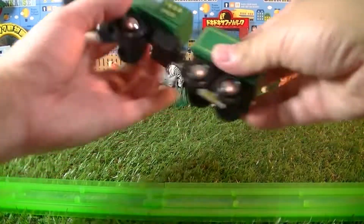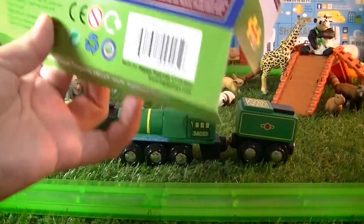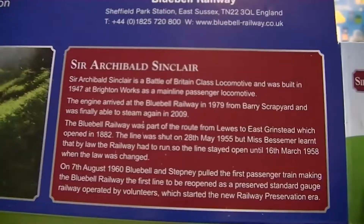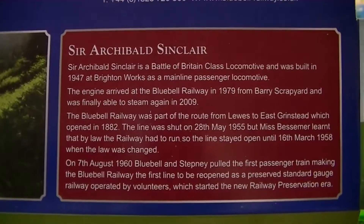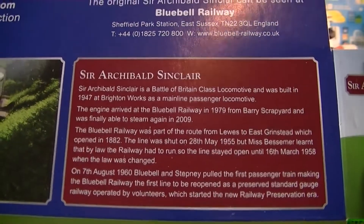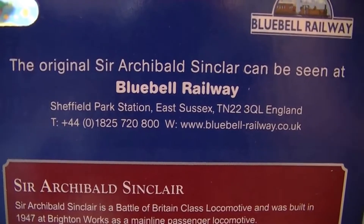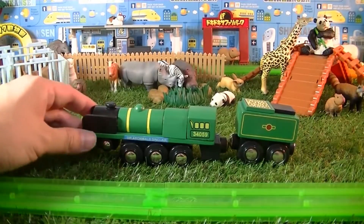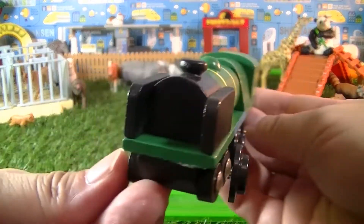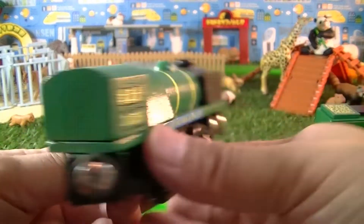The SR West Country and Battle of Britain classes, collectively known as Light Pacifics or informally as Spam Cans, are air-smooth 4-6-2 Pacific steam locomotives designed for the Southern Railway by its chief mechanical engineer Oliver Bulleid, incorporating a number of new developments in British steam locomotive technology. They were amongst the first British designs to use welding in the construction process and to use steel fireboxes, which meant that components could be more easily constructed under wartime austerity and post-war economy.